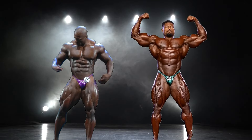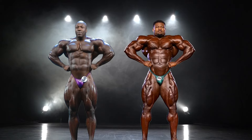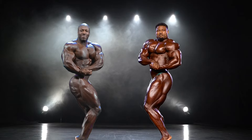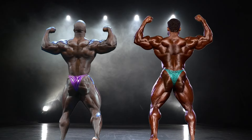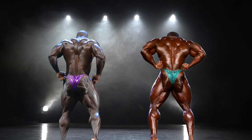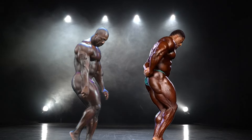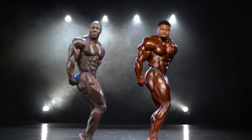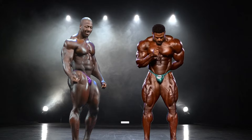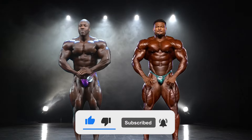Hey guys, in this video I'll be comparing arguably the two most aesthetic open competitors of the 21st century, the late Sean Rodin and Andrew Jacked. I'll be using Sean's 2013 Arnold Europe physique and Andrew's 2024 Texas Pro version, since I feel like both are a good matchup for each other. The angles, lighting, and quality of the videos are different for each and might influence your opinion, however I have used other images and sources to help objectively judge this comparison. Who do you think is the more objectively genetically gifted bodybuilder out of the two, and who do you have winning this comparison? Let me know in the comments down below and let's break down the poses.